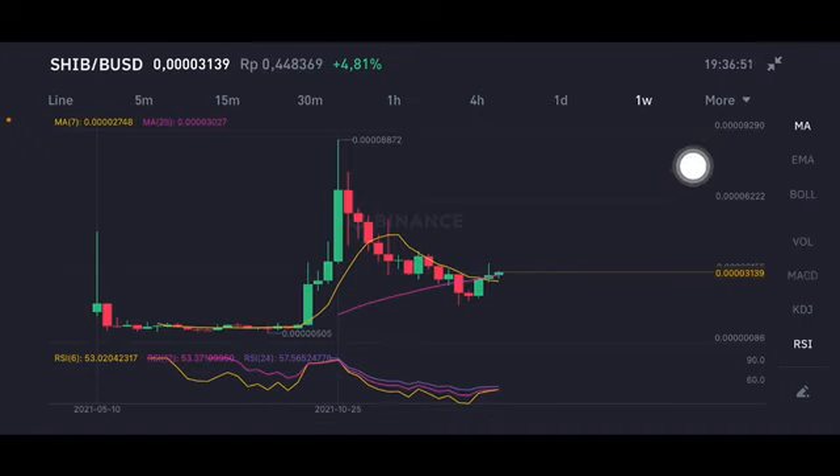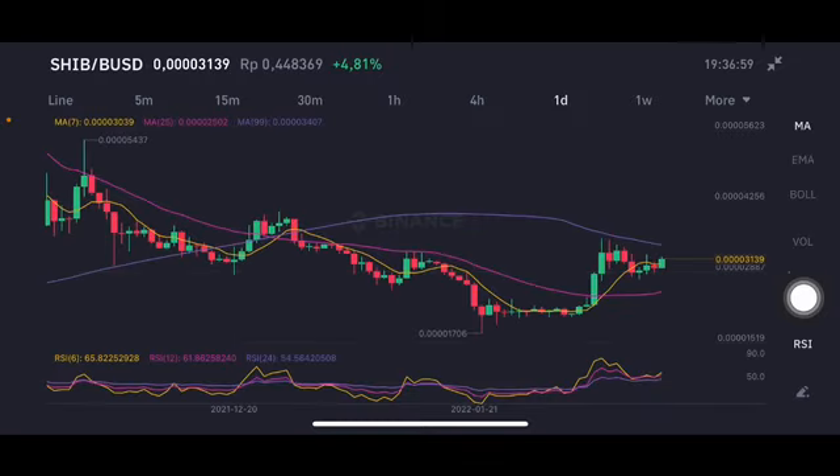The next target is slightly at 0.00004. We're gonna go to the daily chart — here is the next target, the purple one-side moving average 99. For the long term, just hold it. It's still a good opportunity. ShibaSwap is looking good too.